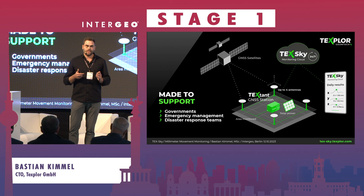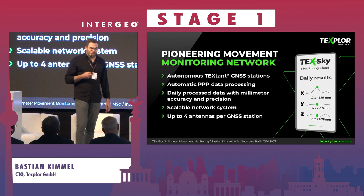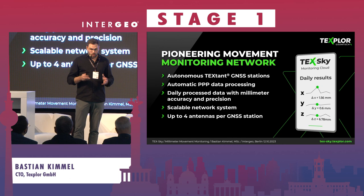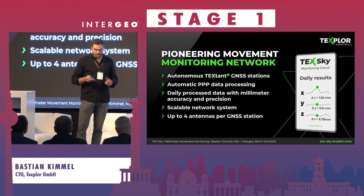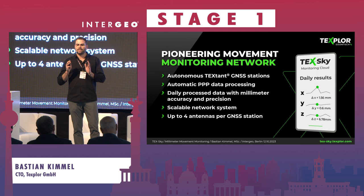With this setup, we achieve high accuracy comparable to IGS stations using low-cost receivers and antennas. Data is sent automatically to our TextGuide monitoring cloud, and all clients have access to it on their phone or laptop. Everything inside our box is fully automatic and autonomous — data is collected autonomously with automatic PPP data processing, which is unique. We are the first company to achieve this. Clients receive daily processed data with millimeter accuracy, and we can connect as many TextStands as needed into one database with a unified time scale.